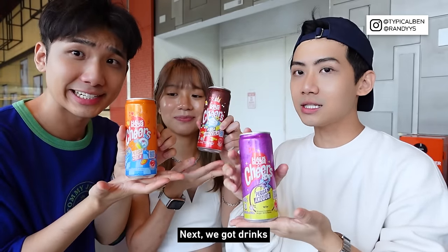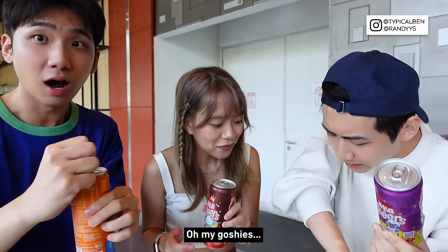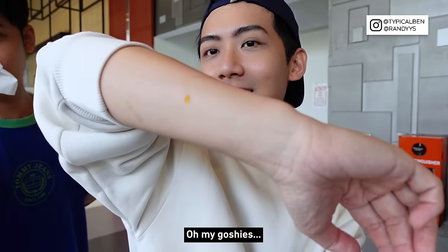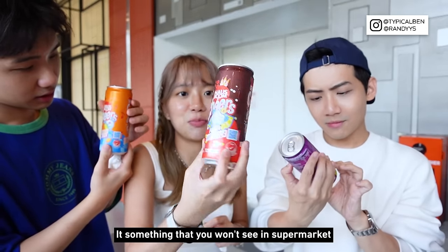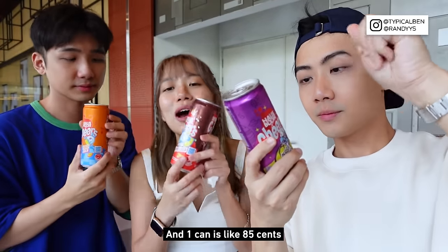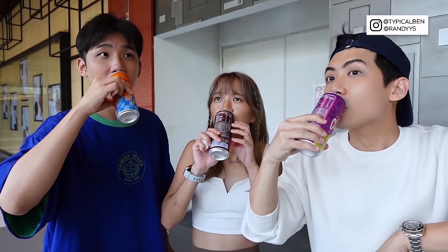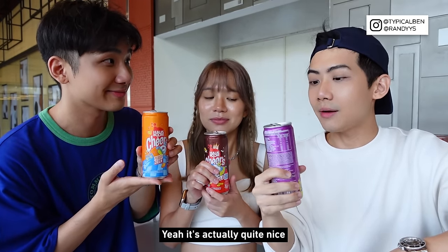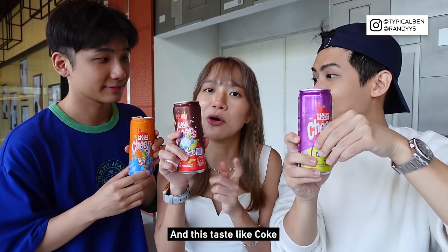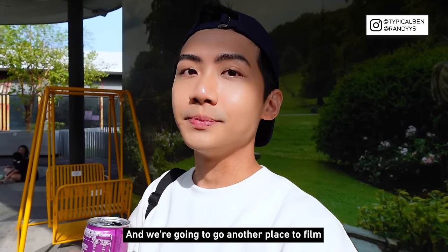Next, we got cold drinks. These three cans really caught our eye — look at the packaging, it's something you won't see in regular supermarkets. The brand is House Boom and it's from Myanmar, and one can is 85 cents. We got grape flavour, soda flavour, and orange. Cheers! Wow, it's not bad — it's really gassy. Every time I see this kind of soft drink, I assume it's super sweet, but this is not that sweet. Mine tastes like Fanta grape, this tastes like Coke, and this tastes like Fanta orange. We got chased out by security, so we're going to go to another place to film. House Boom — buy.